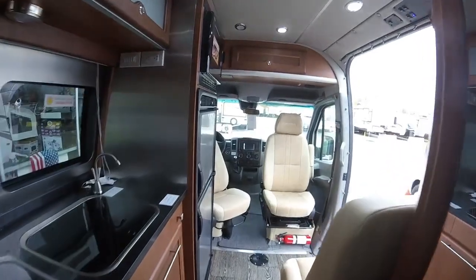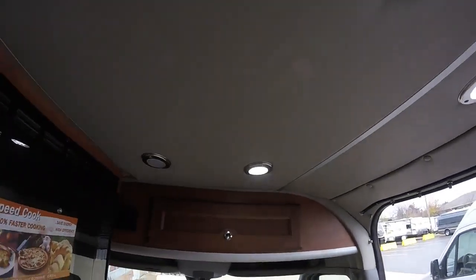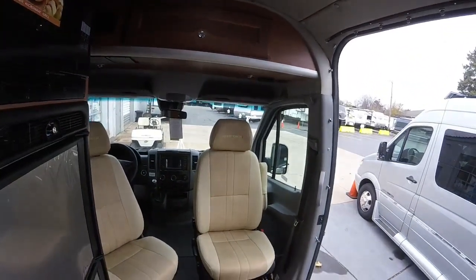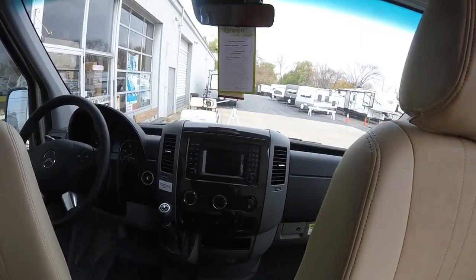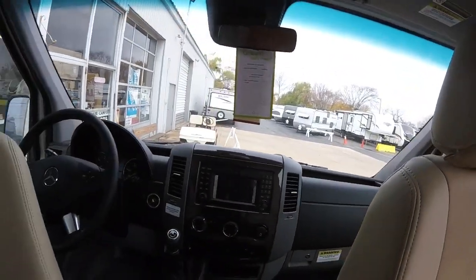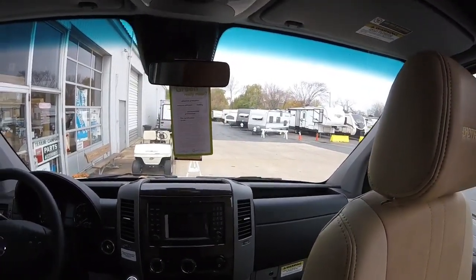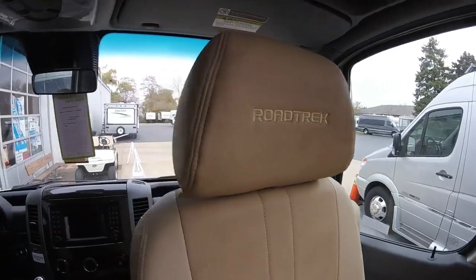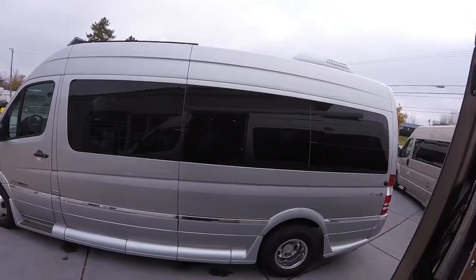Going through the coach, there's plenty of aisleway height and plenty of headroom — that's really what makes it nice. Of course, the signature of the Mercedes is just big, big panoramic views. You get a lot of glass in front of you when you're sitting up front, which is particularly nice on the Mercedes. We'll come out on our power step here.